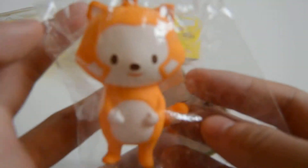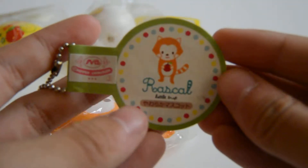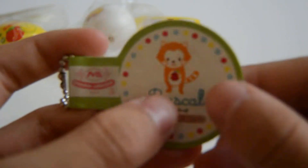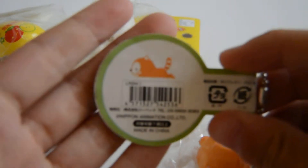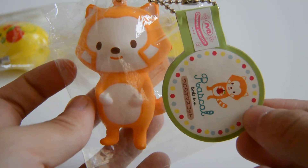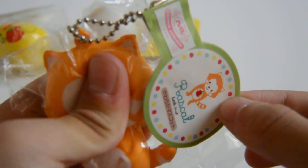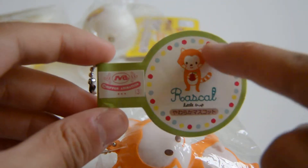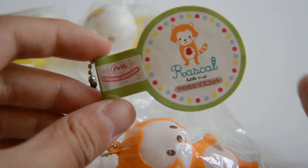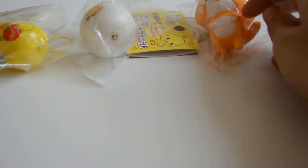Next I have this Rascal squishy — this is it just standing up. It has this super adorable tag. The Rascal is like holding an apple, and on the back Rascal is lying down. The only bad thing is that this tag is almost the same size as the squishy itself. There are little dots around and I think that's adorable, though this is not the squishiest squishy in the world.